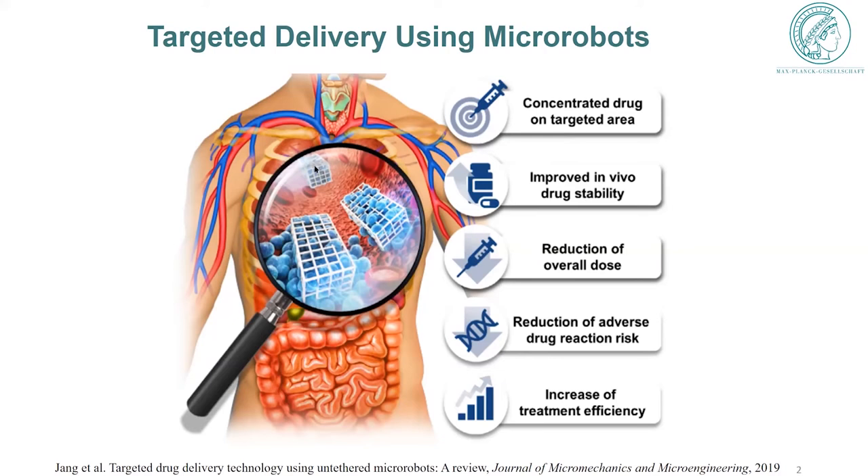Currently, passive systems are mainly used, such as nanoparticles or molecule-based drugs that are distributed throughout the body, which is very harmful for the treatment of diseases like cancer. For example, cancer is highly localized, and you may want to concentrate the drug to the diseased area — you can conceptually do this using micro-robots.